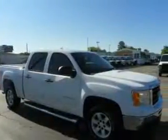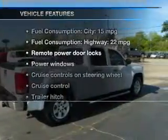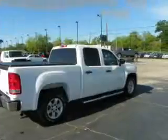Premium wheels lend a distinctive appearance. The anti-lock braking system will keep you safe on the road. Plus, enjoy these notable features that are included in this vehicle: keyless entry.